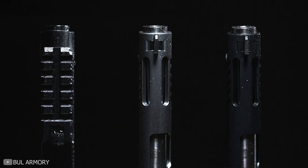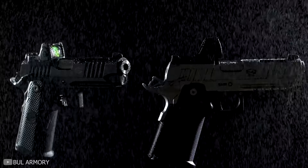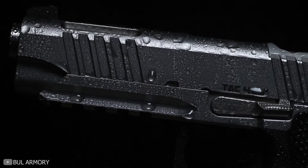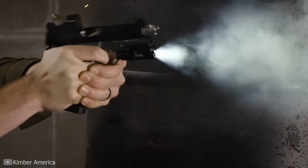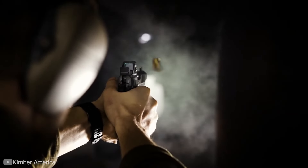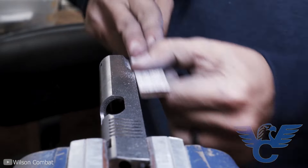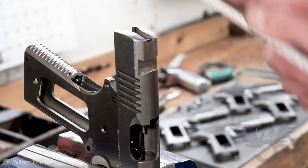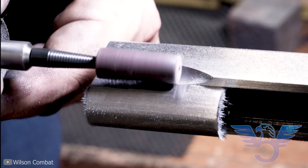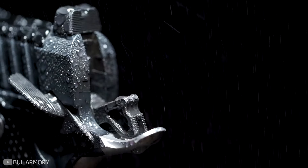The 1911 platform has withstood the test of time and relevance. Browning somehow made its design timeless, and it's already clear that the 1911 has established its place in modern firearms. Fast forward to 2024 and the 1911 market is still progressing — gun builders have been able to put better sights, triggers, and materials on this platform. They've even evolved into 2011s, those 1911s with double stack capacity.